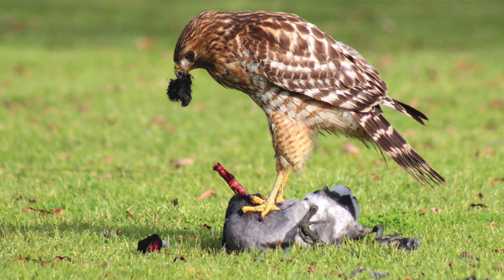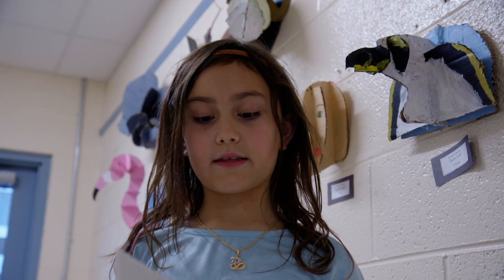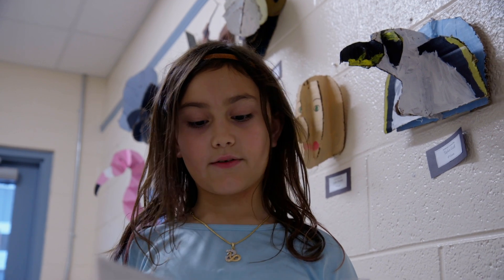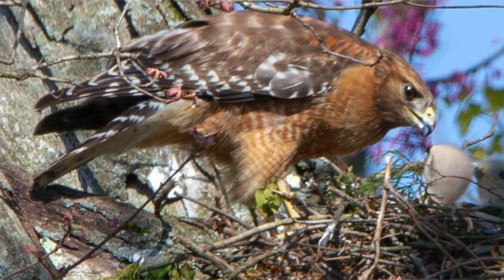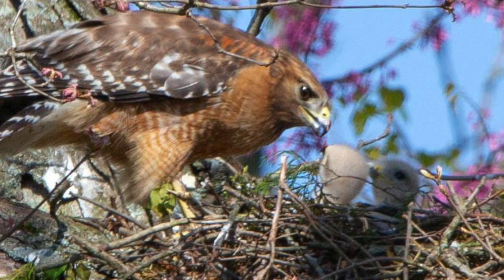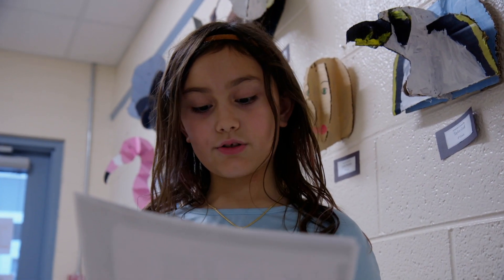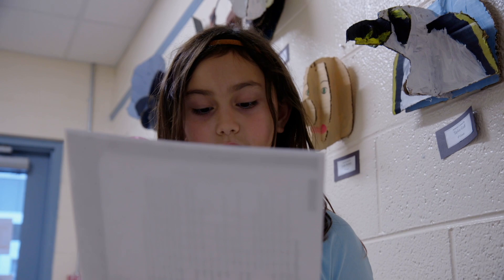They usually have two to four eggs. Most red-shouldered hawk females look like the males. They are seen year-round. These hawks use the same nesting area every year. The oldest known red-shouldered hawk was female and at least 25 years and 10 months old. I hope you enjoyed learning about red-shouldered hawks.